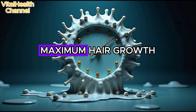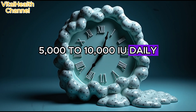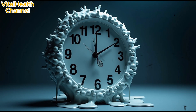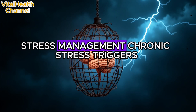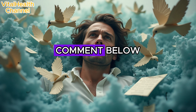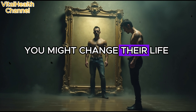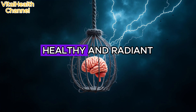Bonus internal tips for maximum hair growth: Vitamin D3 — aim for 5,000 to 10,000 IU daily. Zinc and biotin are crucial minerals for hair follicle integrity. Omega-3 and collagen support hair elasticity and scalp hydration. Stress management is also important, as chronic stress triggers hormonal hair loss. Share this with anyone battling hair loss — you might change their life. Stay tuned for more nature-powered health solutions. Until next time, stay healthy and radiant.